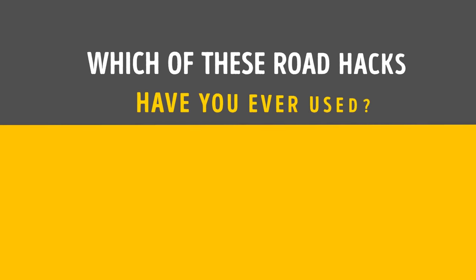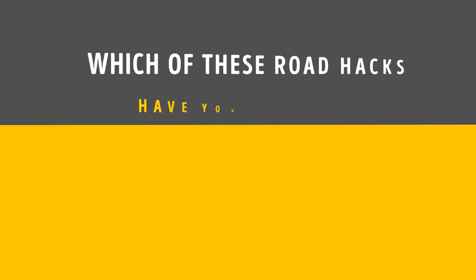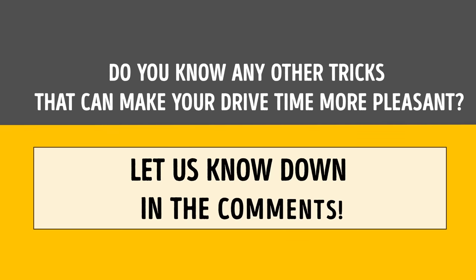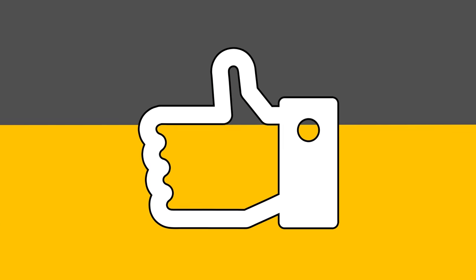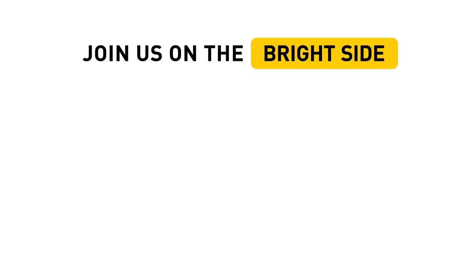Which of these road hacks have you ever used? Do you know any other tricks that can make your drive more pleasant? Let us know down in the comments. If you're going to use at least one of these tips, remember to give the video a thumbs up and share it with your friends. Remember to subscribe to our channel where life is much more fun on the bright side.